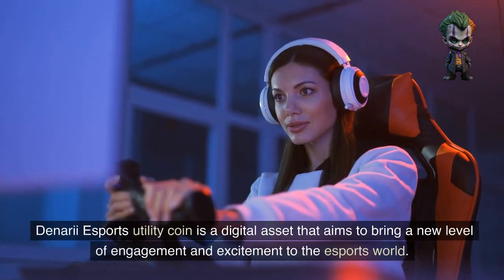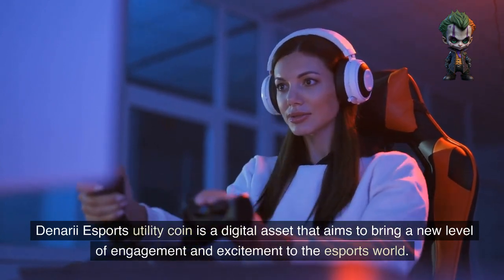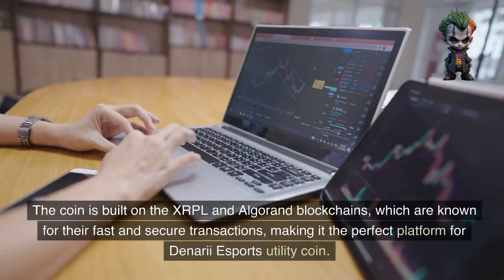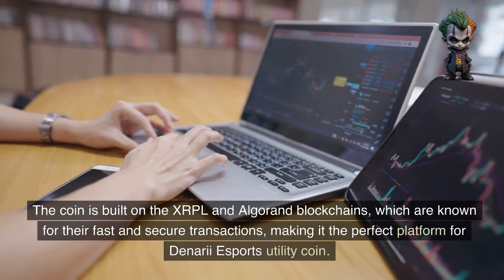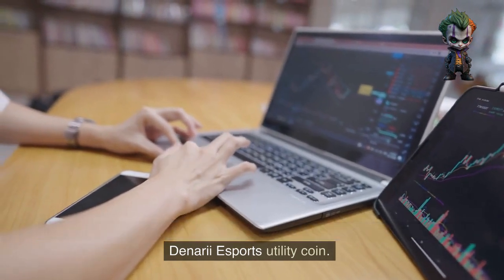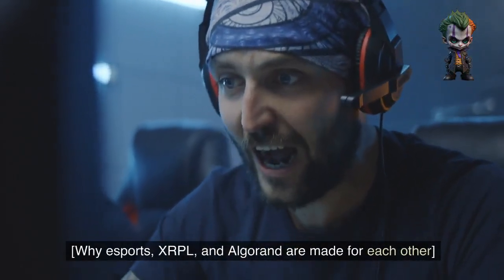Denari Esports Utility Coin is a digital asset that aims to bring a new level of engagement and excitement to the esports world. The coin is built on the XRPL and Algorand blockchains, which are known for their fast and secure transactions, making it the perfect platform for Denari Esports Utility Coin.